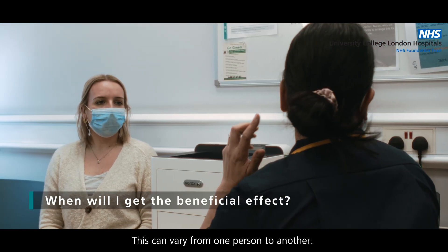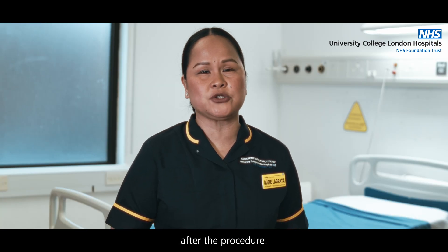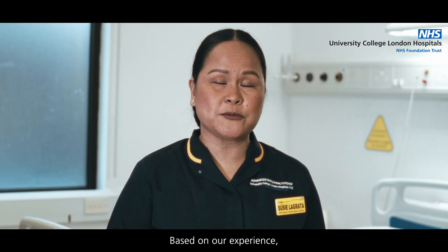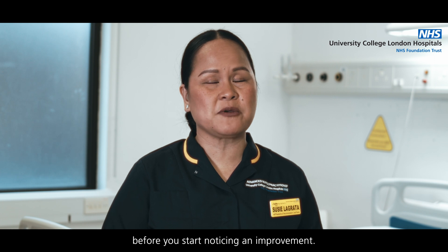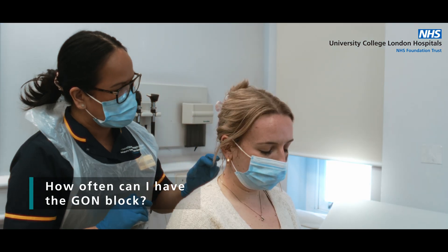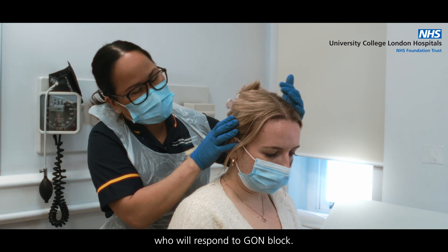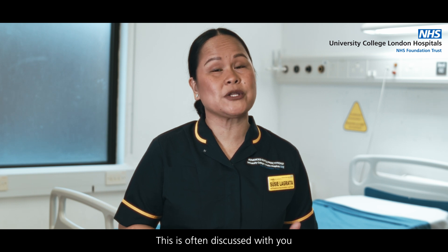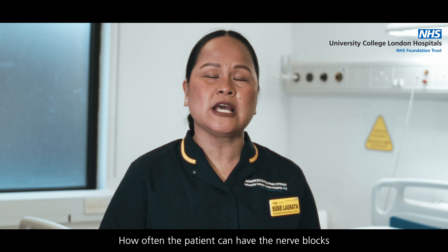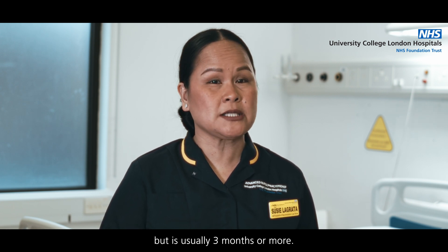This can vary from one person to another. Some will get the beneficial effect immediately after the procedure; for others, it may take a few days. Based on our experience, it may take one to two days on average before you start noticing an improvement. Although it is difficult to predict who will respond to GON block, this is often discussed with you by your managing clinician. How often you can have the nerve blocks is tailored to the response, but it is usually three months or more.